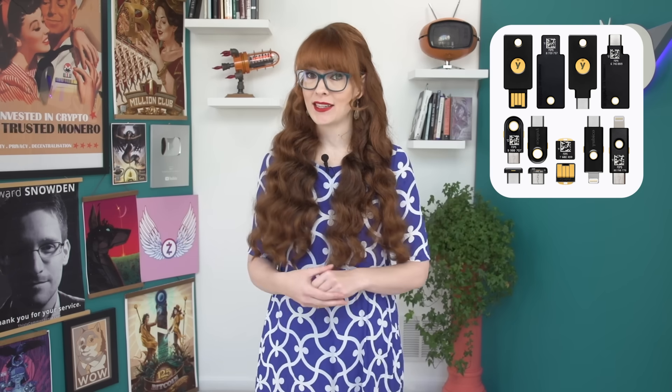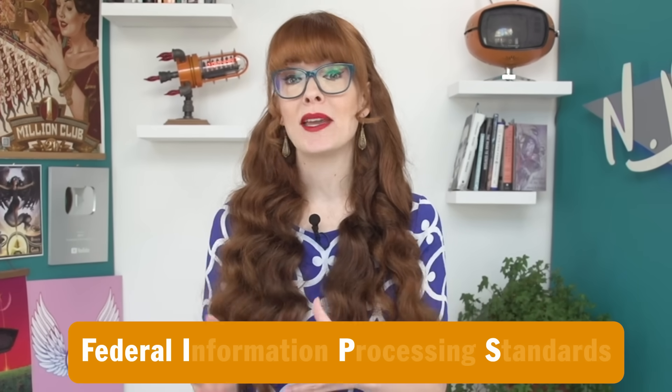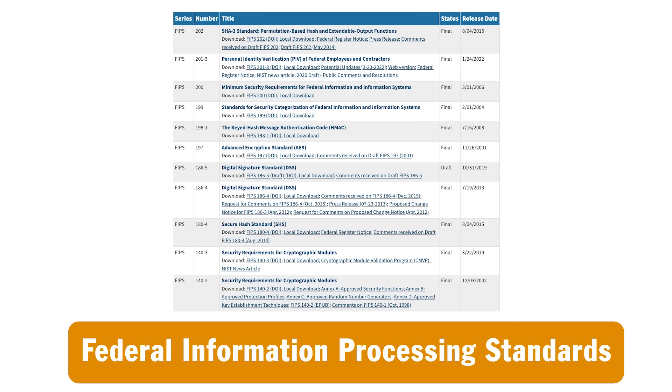The final type of YubiKey is the FIPS series. FIPS stands for Federal Information Processing Standards — it's a set of standards used for US government agencies and contractors. The YubiKey FIPS series is compliant with those standards, certified against FIPS 140-2, providing certification by an independent lab. The final Yubico product is called the YubiHSM series, which is an enterprise solution — a raw crypto device used for protecting secrets and building applications. It's definitely outside the scope of this video.